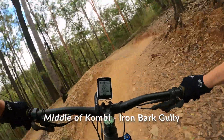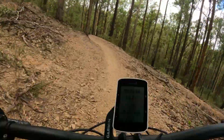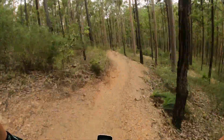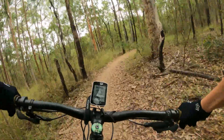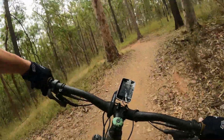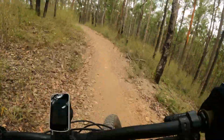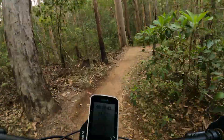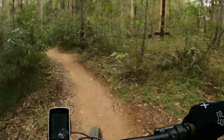Kombi is jam-packed with big, flowy berms that are well built up. Some sections the ground is loose, but the open forest gives plenty of warning to what is coming up. This trail is lit with features. The table tops are mostly on the top section of the trail, with the bottom section having smaller rollers that can be gapped if you have the speed. The berms have a nice lip on the top, making them very encouraging to ride just a little bit faster.